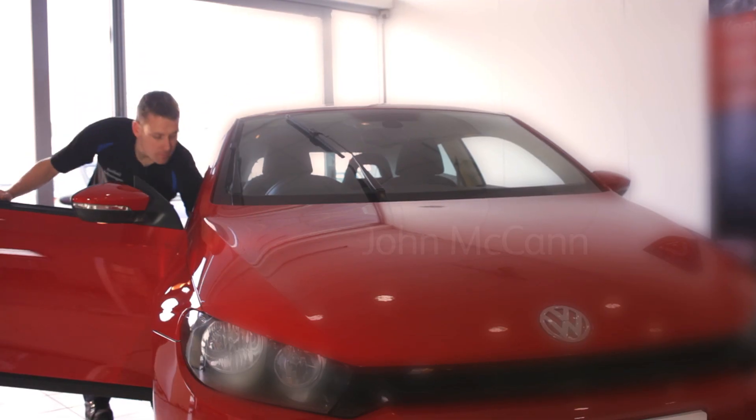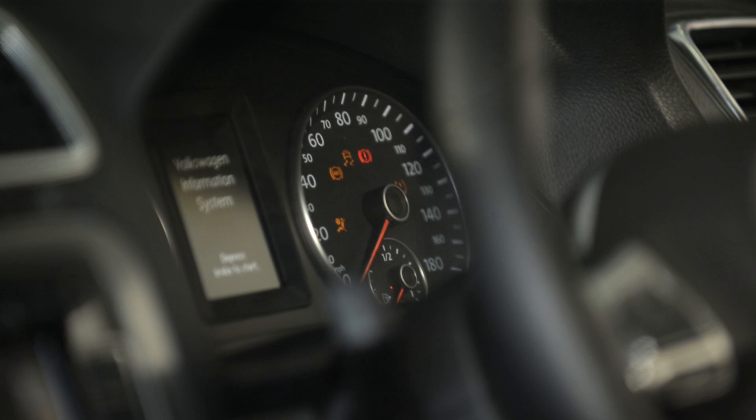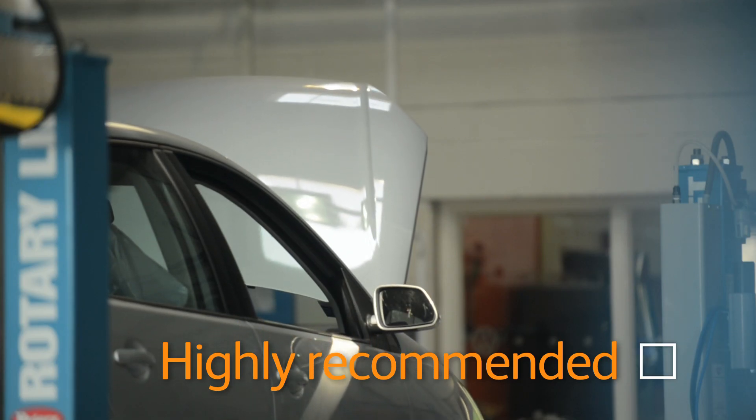My name's John McCann and my title here is Service Technician at Benfield. The free brake and brake fluid check that Benfield do is highly recommended. The braking system is one of the most important components of the vehicle. If the braking system is safe, the customer is safe.